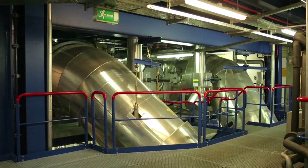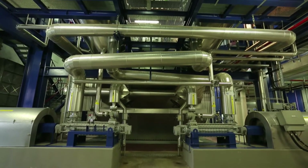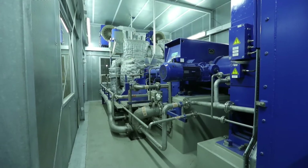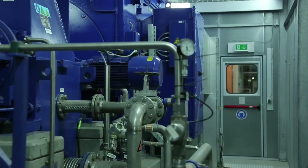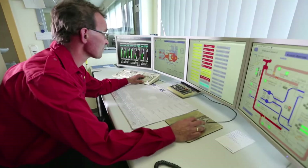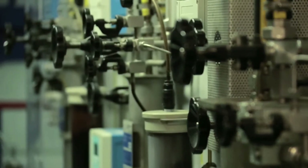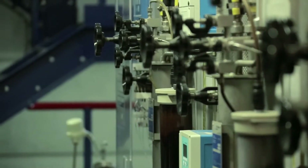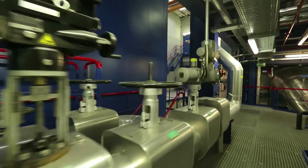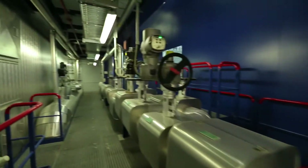Gas turbines along with biogas engines generate electricity. The residual heat of this process is then used to generate steam in boilers. In a second process, steam turbines again transform the steam into electricity. After this multiple utilization of the heat, it is fed to the production process to dry the board and paper. The heat emitted during production serves to heat the plant's fresh water intake and maintain an even temperature throughout the facility. As a result, the state-of-the-art combined heat and power system achieves an energy efficiency of over 90%.